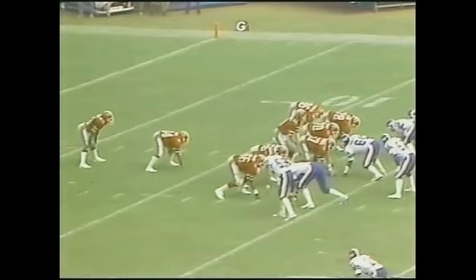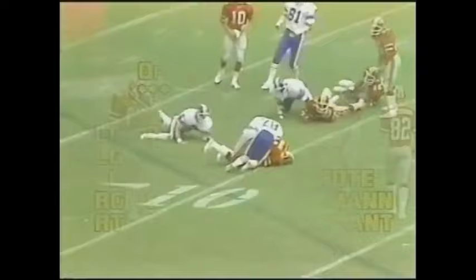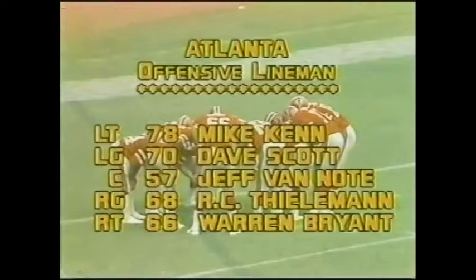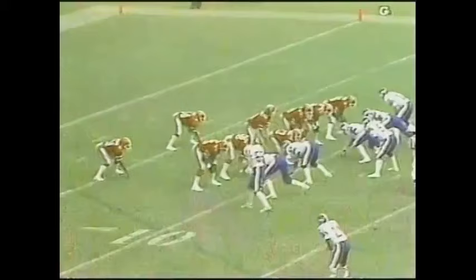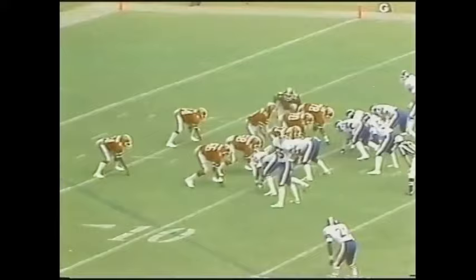Darkowski at quarterback. Bubba Bean is one of his setbacks. Haskell Stanback is the other. The tight end Mitchell goes in motion. The pitch back goes to Haskell Stanback. Mike Cannon, Warren Bryant at tackle. Scott and Thielman at guard. Van Nose is center. They've got some big people up front, but they've not produced much on offense. In fact, in the last 18 games, only twice has Atlanta scored more than 16 points. That's 45 points overall in four games.